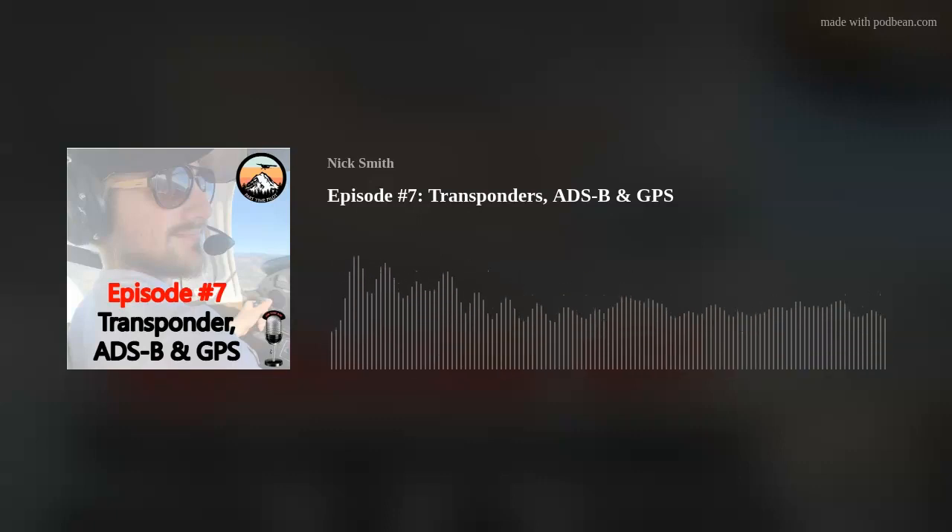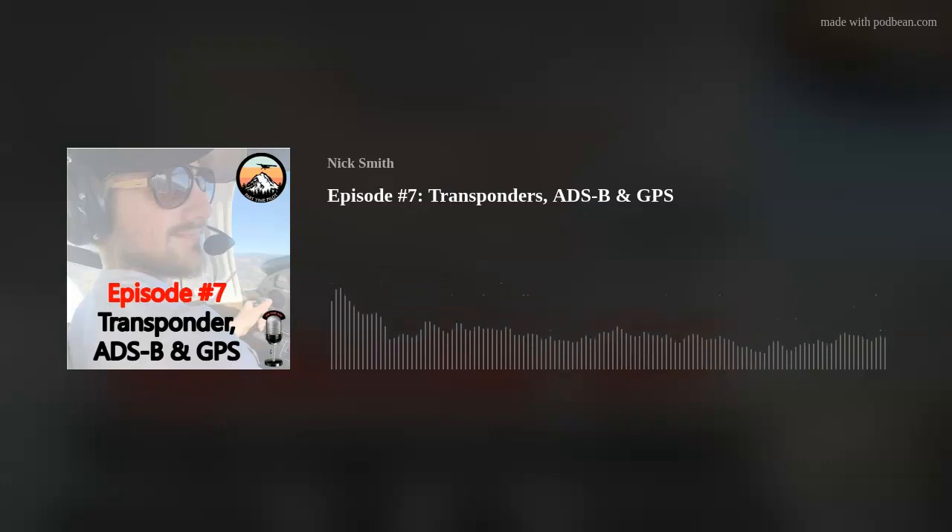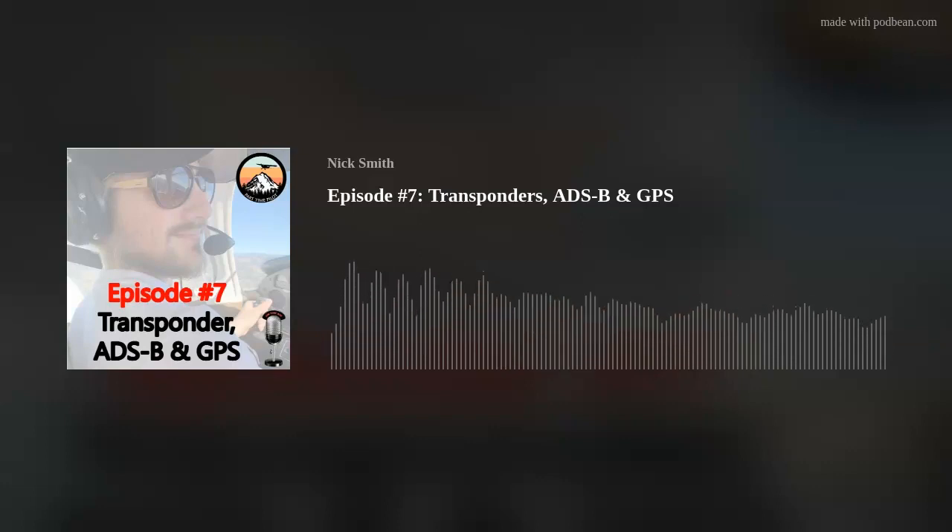There's going to be an IDENT button — it could be anywhere but usually in the top left. When you press it, it allows the pilot to identify easily and quickly to ATC. It should not be used unless directed by ATC. ATC is watching their radar screen with all these little aircraft on it. If they want to quickly spot your aircraft, they'll tell you to ident and your aircraft will enlarge on their screen so they can find you. Don't use it on your own because it might distract them during something critical to the safety of other aircraft.